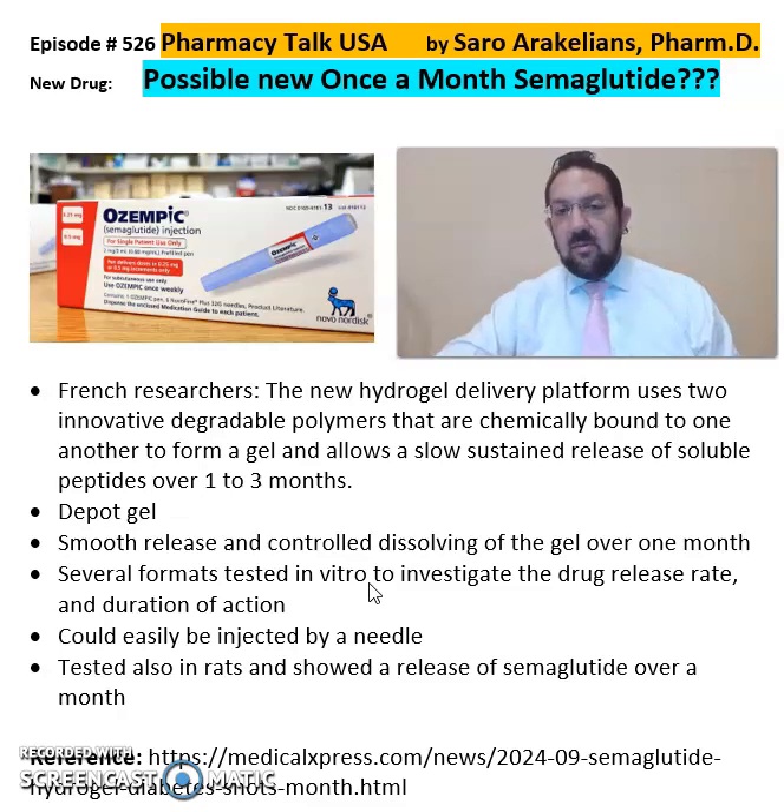For more details, look up the investigation by the French researchers. I will be updating you as I see more trials on semaglutide and other injectables such as this on a once-a-month basis.